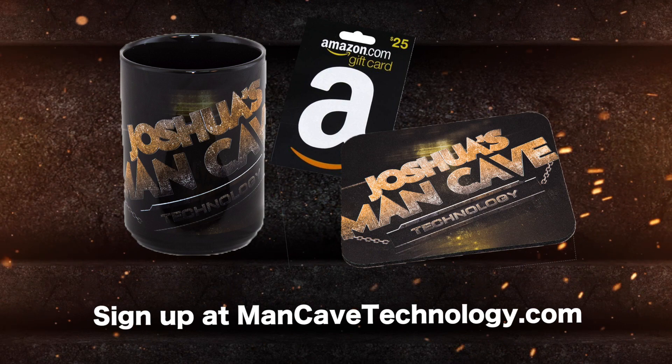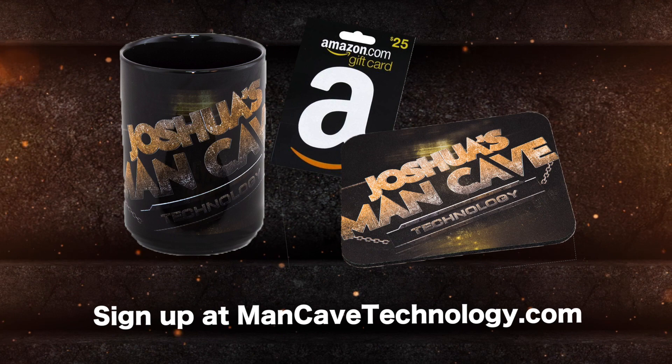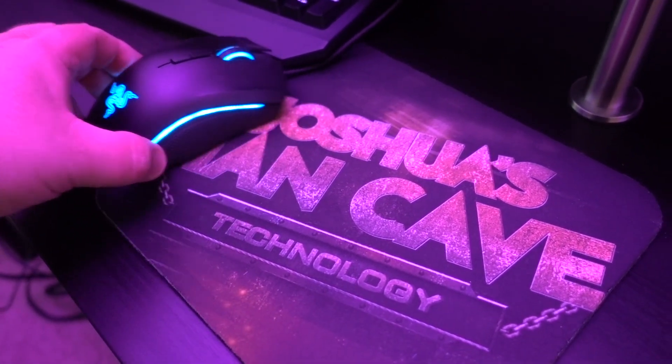Here's the contest: we're taking names and email addresses at mancavetechnology.com — I'll put a link in the description. We'll do a drawing and give away a Man Cave Technology pack including a coffee mug and a mouse pad. First place also gets a $25 Amazon gift card. Second place gets the coffee mug and mouse pad without the gift card. We'll do the drawing on Facebook Live, but you don't have to be on Facebook to win. We'll probably give away other things in the future for people on this list too.